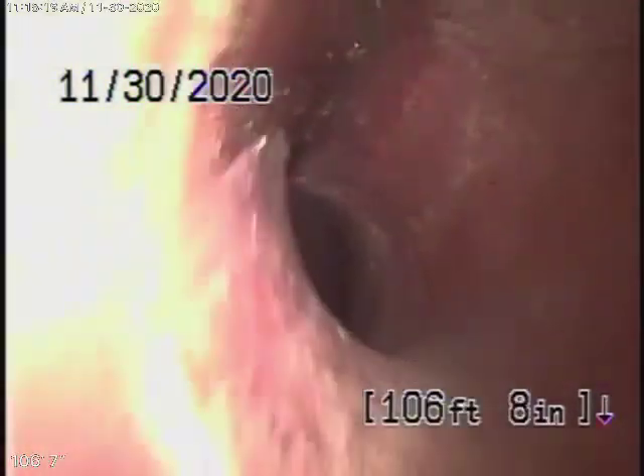As we pull our camera back, we have a 6-inch clay lateral coming back from the middle of the street towards the property. This actually appears to be in pretty good condition — nice and clean. Looks like it's actually a pretty new pipe. Good condition on this pipe.